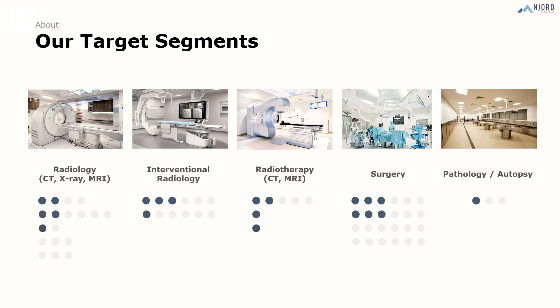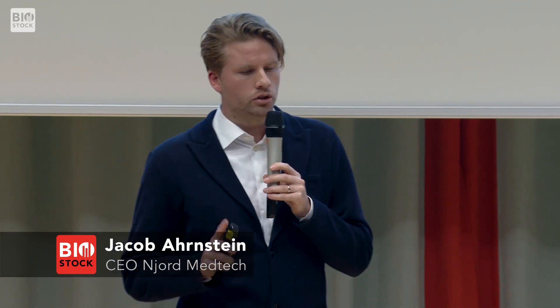Now we want to do two things: scale internationally, but also scale horizontally. Taking the example of Sahlgrenska, we have three units at Radiology, two units at Interventional Radiology. We have also managed to sell one unit to a radiotherapy department in the Netherlands, and we're just about to start two test periods within surgery. If we manage to scale both horizontally within the hospital and across different countries, we're into quite a nice growth journey.